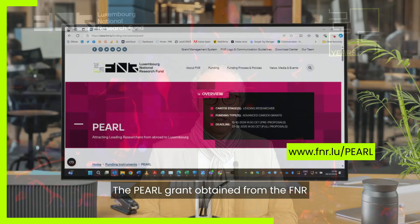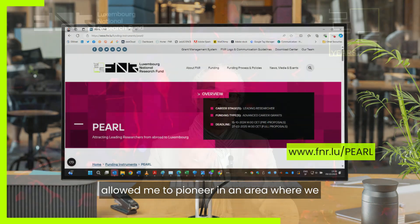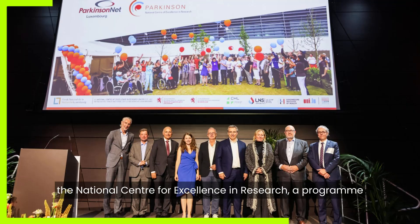The PEARL grant obtained from the FNR allowed me to pioneer in an area where we created a cohort across Luxembourg that ended up in the National Center for Excellence in Research.